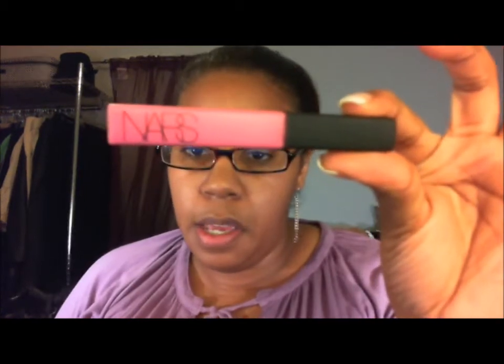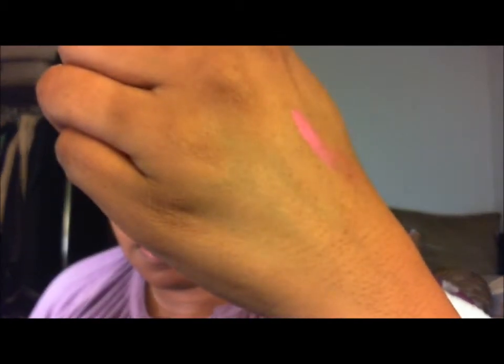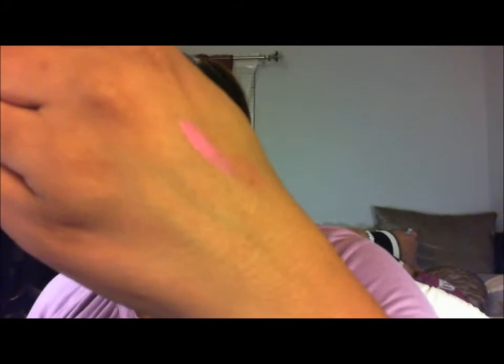Then another thing that I picked out — those are the first two. This is the third thing that I picked out, that he got for me. And it's a lip gloss, very pretty in color. The name of this one is Angelica. It's a really pretty pink color — I'll swatch it on my hand. And it's a really pretty pink color.